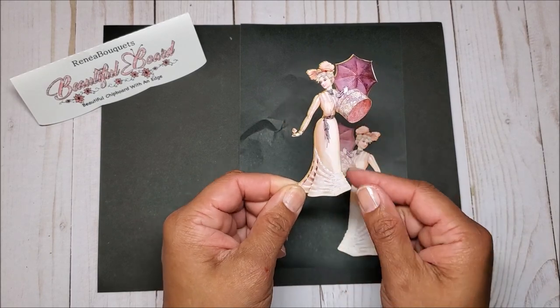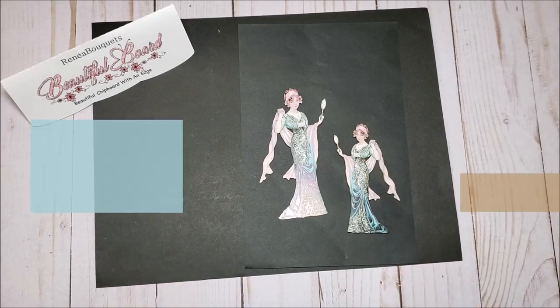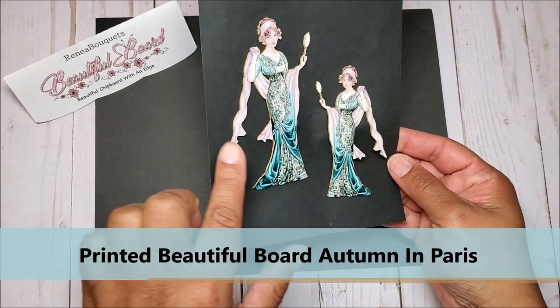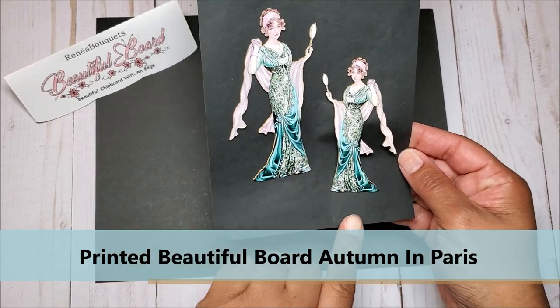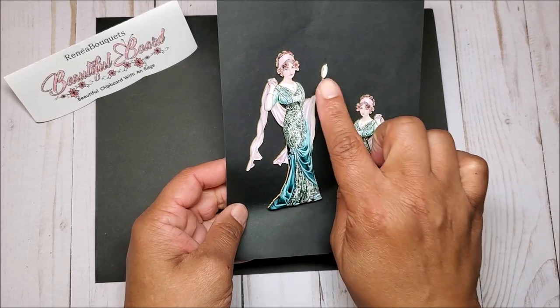The detail that Renee uses for these dolls is absolutely incredible. Next, we have Autumn in Paris. I love the colors here. She's got this teal gown with a light pink shawl, and she's holding a mirror.